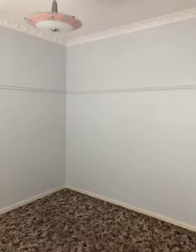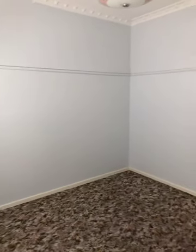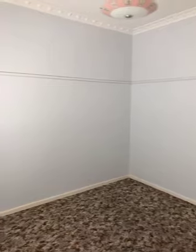Just keep coming along the passage and we've got bedroom number two. This is quite a big room too. No built-in robes in this room either, but you could easily fit a queen-size bed in here and room for freestanding robes.